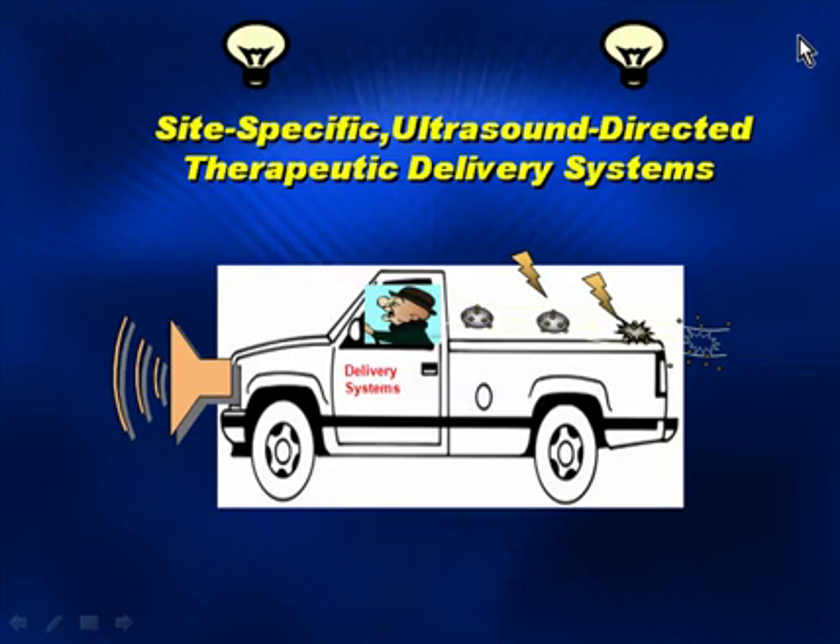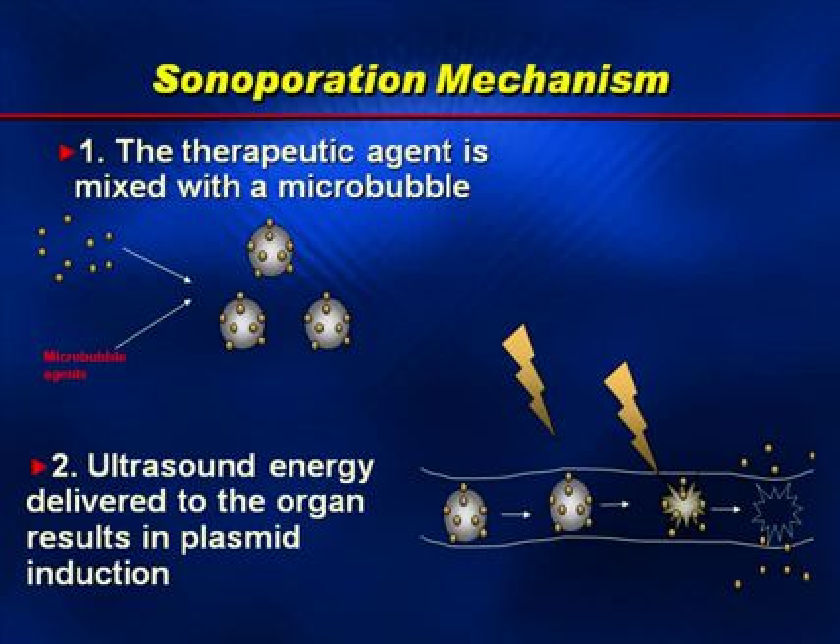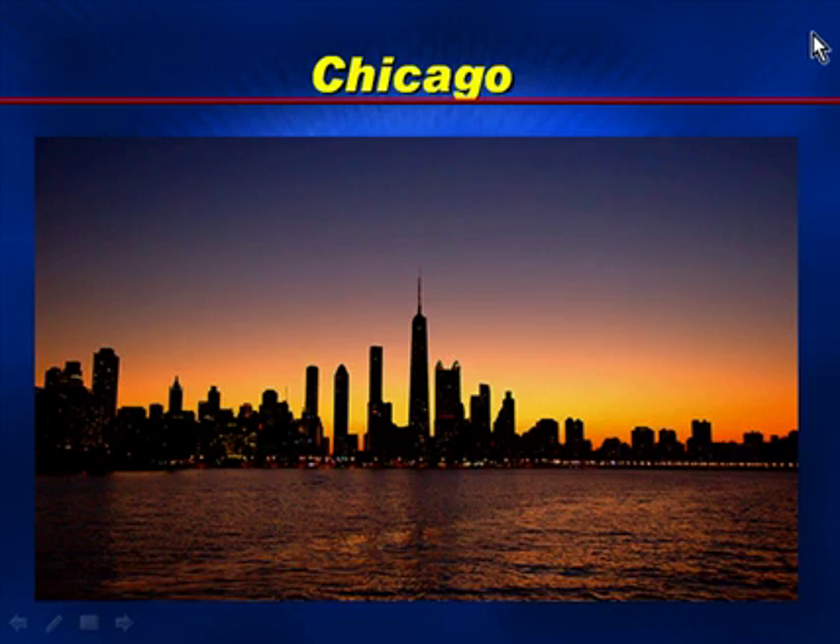Finally, site-specific drug delivery therapeutic systems are being developed. The microspheres carry agents, and with the activation of ultrasound will deliver their payloads at certain locations. A simple slide demonstrates the agent mixed with the microbubble, and the ultrasound energy then destroys the microbubbles and delivers the agent at target sites. Thank you very much.